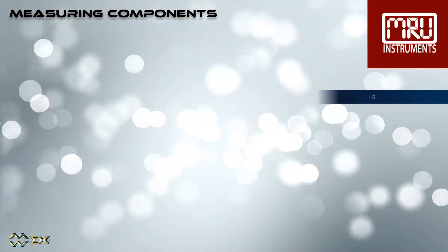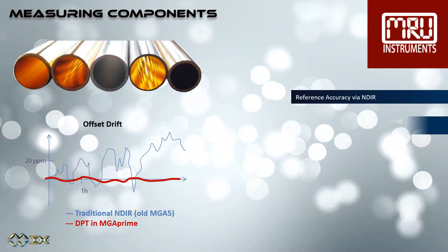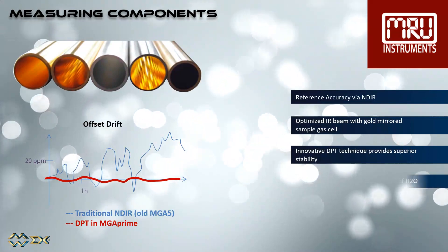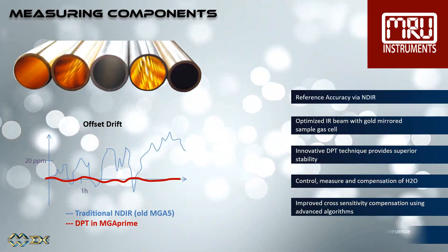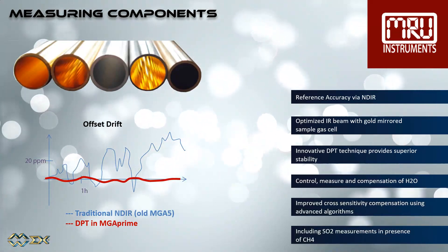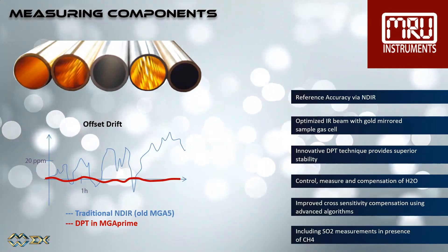Advanced NDIR accuracy is achieved with an optimized IR beam with gold-mirrored sample gas cells, an innovative dual pressure technique that provides superior stability, the measurement, control, and compensation of H2O, and improved cross-sensitivity compensation using advanced algorithms, which includes SO2 measurements even in the presence of methane.